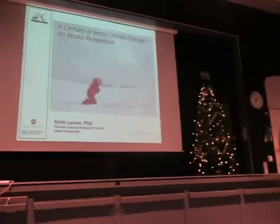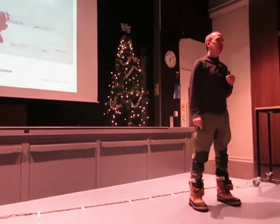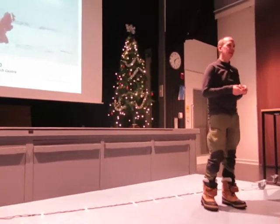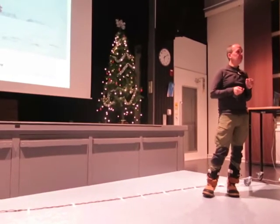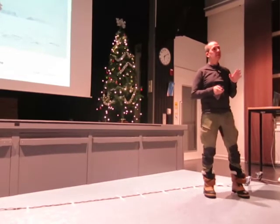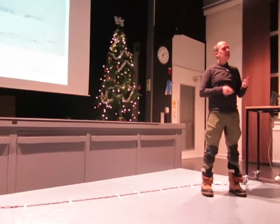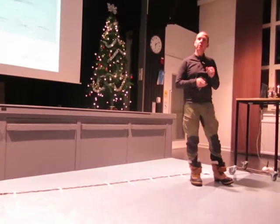I'm Keith Larson. I'm a scientist at Community University. I manage something called the Climate Impacts Research Center in Abisko, which most of you know is just a little bit to the west of here, not too far away. We're going to learn a little bit about the science that's taken place there, how that's given us an idea about what's happening in the Arctic. If I have time, I'll put it in a global perspective, and then finally I might share a few opinions.